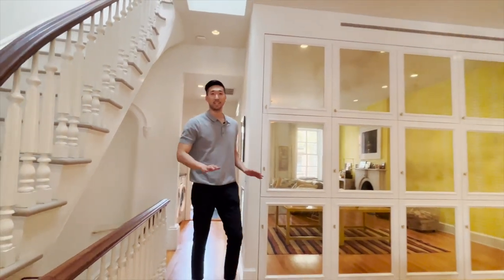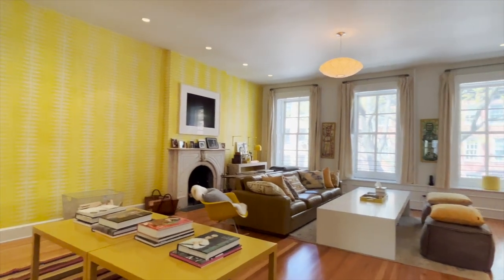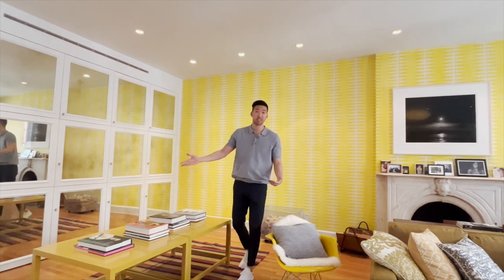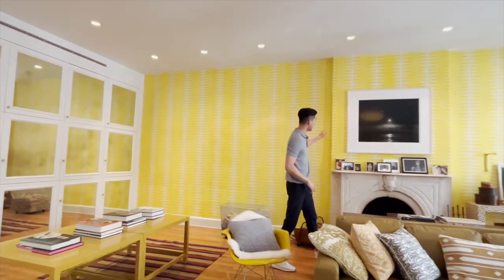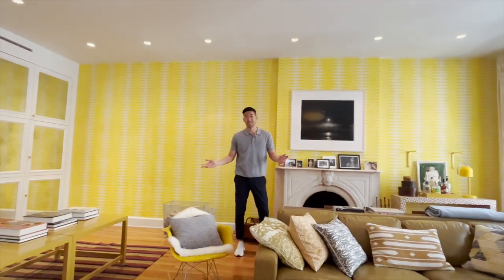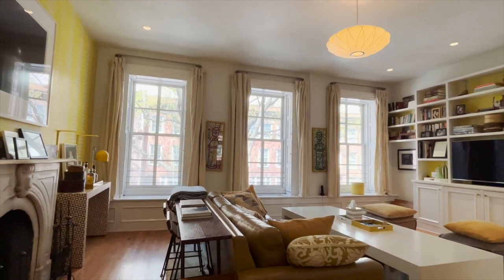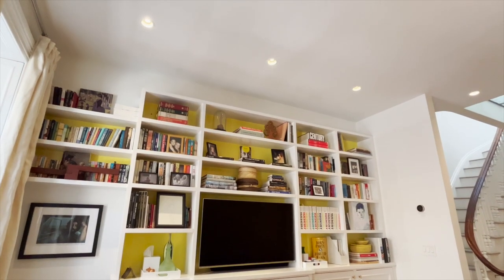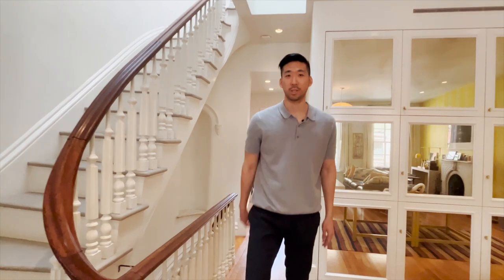Coming up to the second floor is a massive family room — it's really made to be customized. You already have a lot of built-in storage, including this wall of mirrors, which was done to reflect the light and bring in more exposure. You can immediately recognize the yellow theme in this room. This wallpaper is Flavor Paper, and you also have three large sets of windows that have their original shutters. Along this wall you have more storage as well, for books.